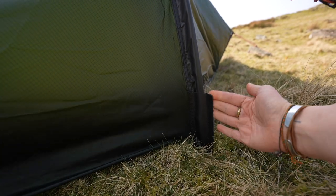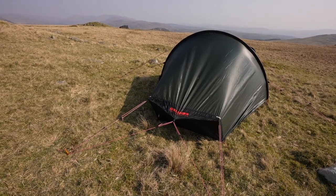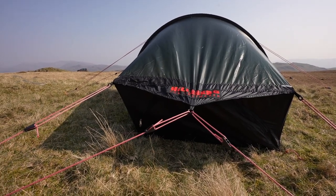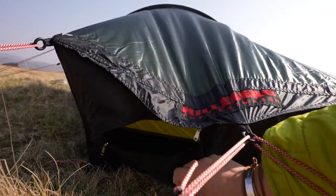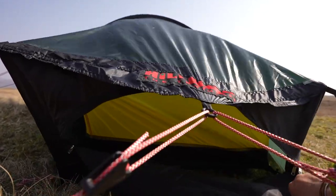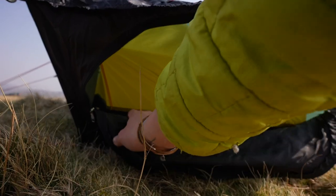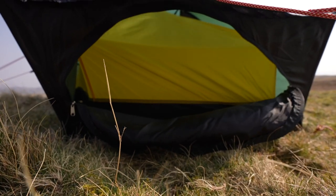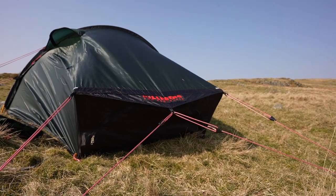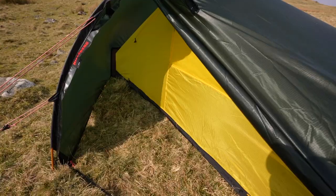Coming around, we've got two guy lines either end for nice strong stability. Underneath here there's a vent which we can open, and we can look at that from the inside later. I generally keep these open to maximize ventilation, because this is a very solid four-season tent — the flysheet comes all the way down to the ground to prevent snow drift, so vents like this are very helpful. The other end is identical, with two pegging-out points and the same ventilation point.